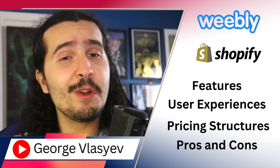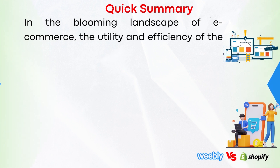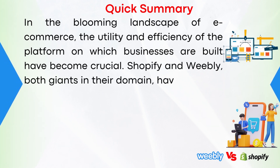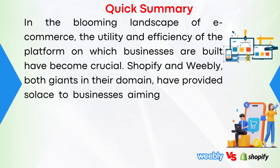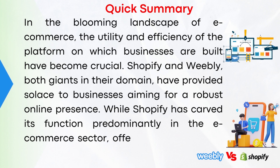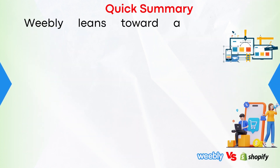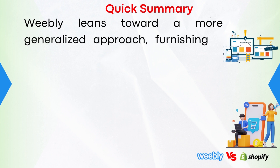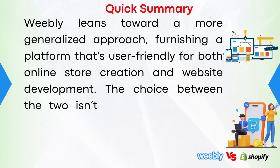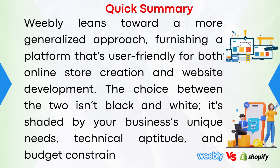Let's get started with an overview. In the blooming landscape of e-commerce, the utility and efficiency of the platform on which businesses are built have become crucial. Shopify and Weebly, both giants in their domain, have provided solace to businesses aiming for a robust online presence. The choice between the two isn't black and white — it's shaded by your business's unique needs, technical aptitude, and budget constraints.